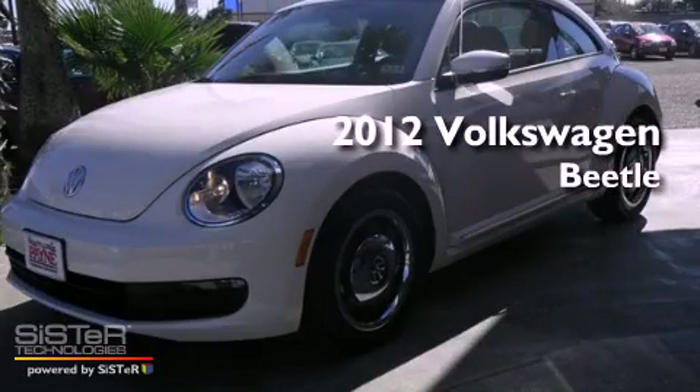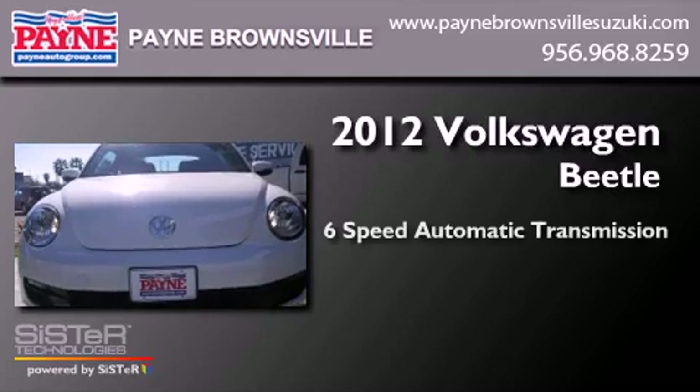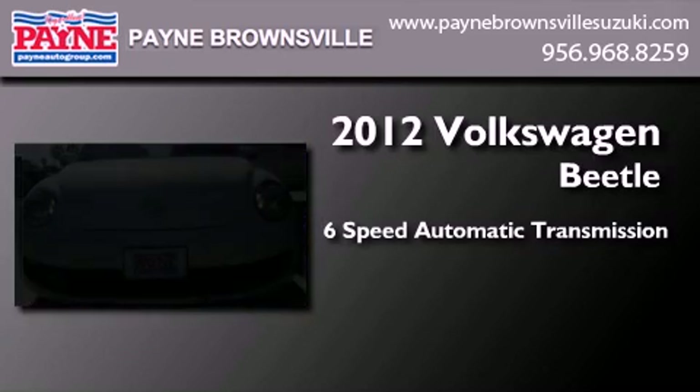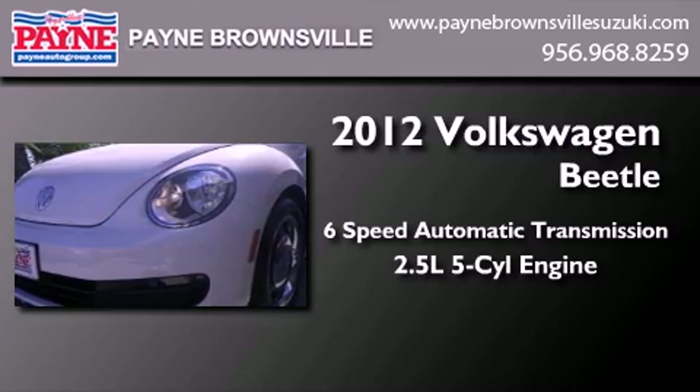This is a brand new 2012 Volkswagen Beetle. This 4-door sedan has a 6-speed automatic transmission and a 2.5-liter inline 5-cylinder engine.